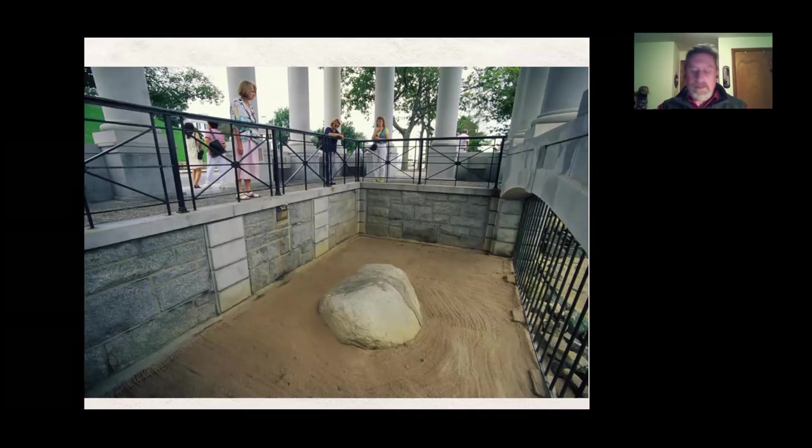Here is Plymouth Rock. My students say that rock is great, but you have to look at the facts. In 1741, Elder Thomas Faunce, who was 95 years old, found out they were going to build a wharf over this rock — burying it. He became very agitated and asked to be brought out to it. He couldn't even walk; they had to put him in a chair and carry him out. While he was there touching it and weeping, he explained that his father had told him that he knew people from the original Mayflower who told him that was the rock they first stepped on when they landed at Plymouth.